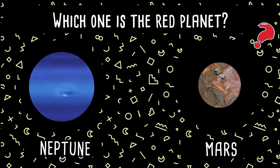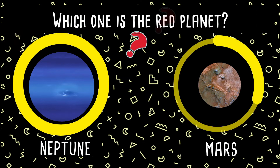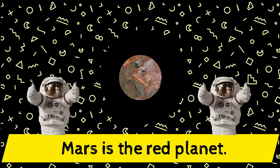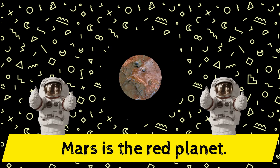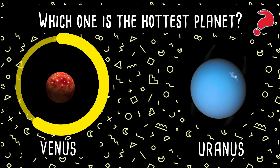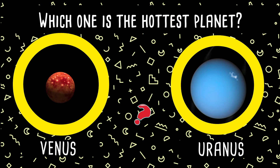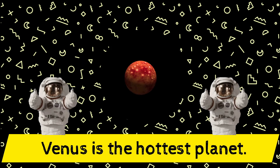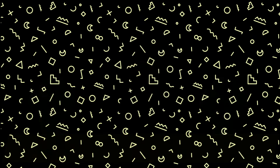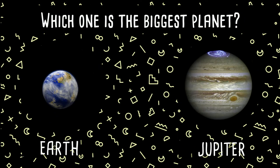Which one is the red planet — Neptune or Mars? Yes, Mars is the red planet! Great job! Which one is the hottest planet in the solar system — Venus or Uranus? Yes, Venus is the hottest planet in the solar system! Amazing!